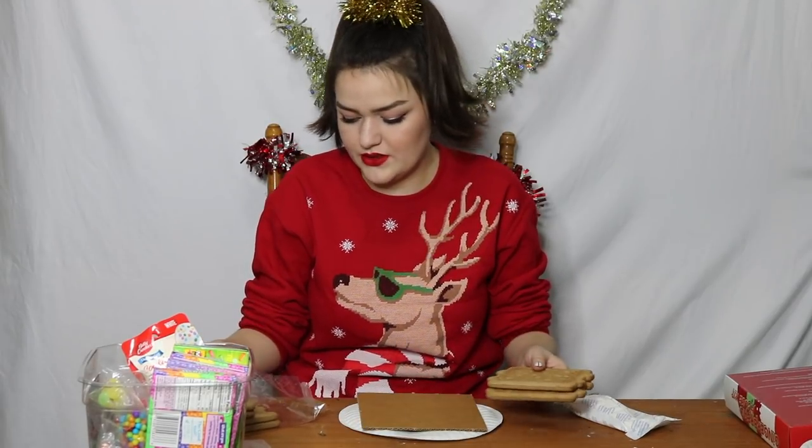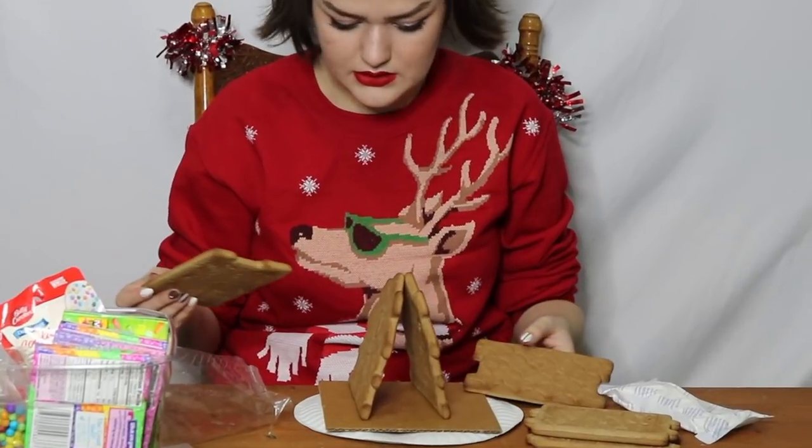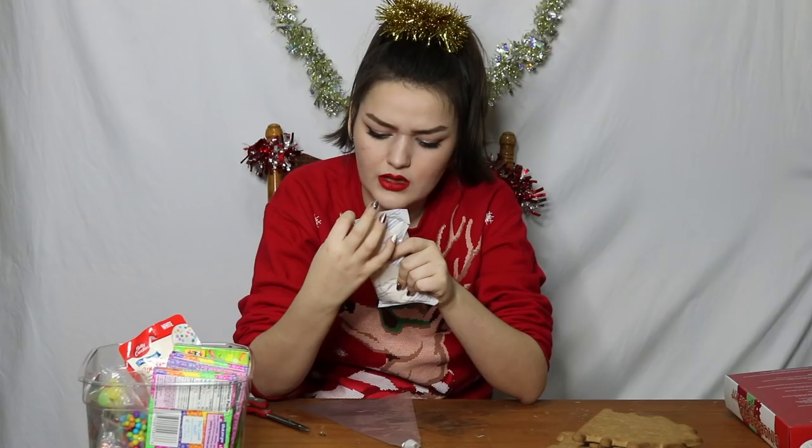I don't know what pieces are what and I don't want to look at the instructions. Doors. So this is the roof. I have to put this icing into the bag. It smells so good. I put on a red lipstick because I know that I'm going to be eating some of this and I don't want to do that — if I have red lipstick on, it means I can't put as much in my mouth because it'll get everywhere. Have an adult cut one of the corners. I'm an adult.